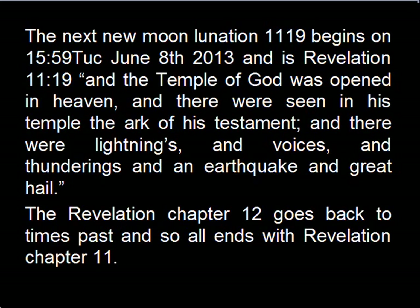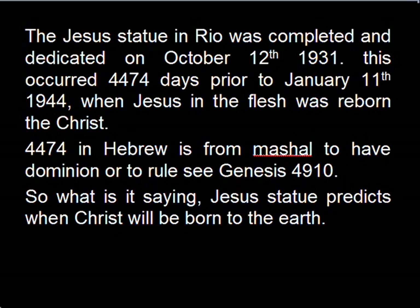Revelation chapter 12 goes back to times past and so all ends with Revelation chapter 11. The Jesus statue in Rio was completed and dedicated on October the 12th, 1931. This occurred 4474 days prior to January the 11th, 1944, when Jesus in the flesh was reborn — the Christ. 4474 in Hebrew is from Machel, meaning to have dominion, to see, or to rule. See Genesis 49:10 — so what it is saying is that Jesus' statue predicts when Christ will be reborn to the earth.